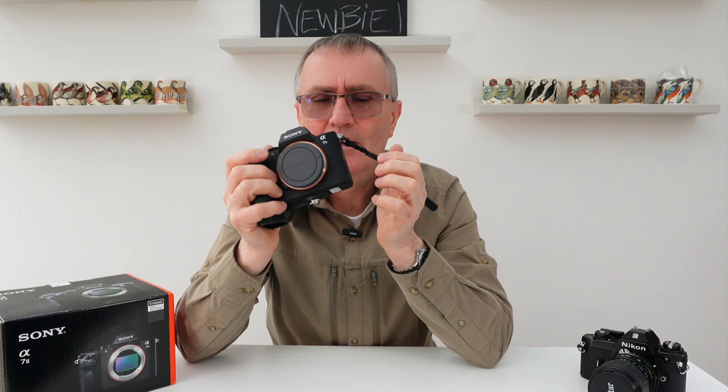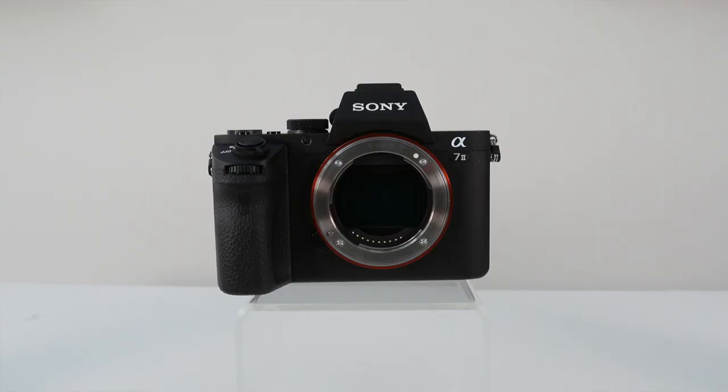We have five-axis in-body image stabilization — this was one of the first full-frame mirrorless cameras to have that built in, which is incredible. And we have 24.3 megapixels on a full frame sensor, so we cover a big area and are more likely to get our subject in frame. It also has one of the first X-Mor CMOS sensors.